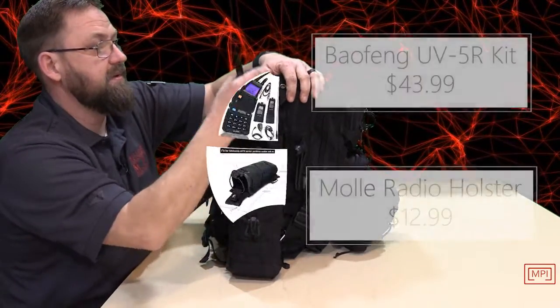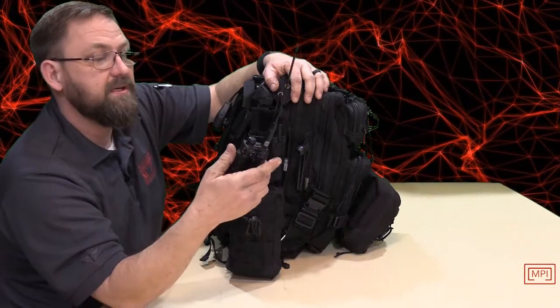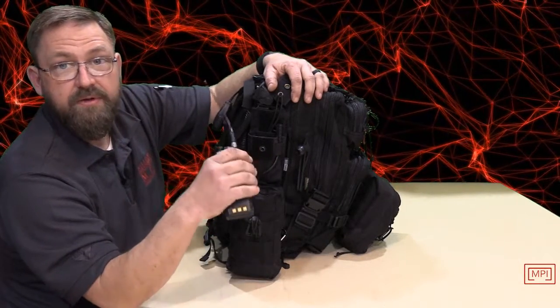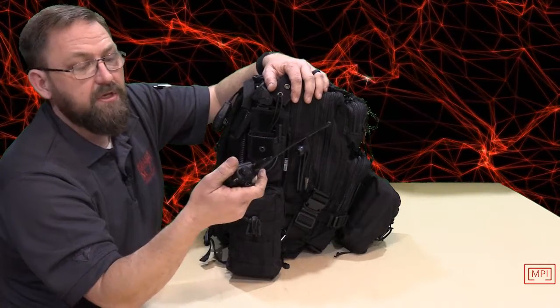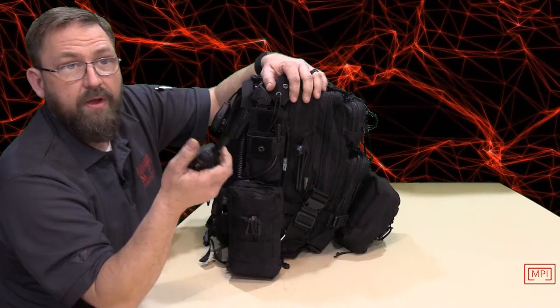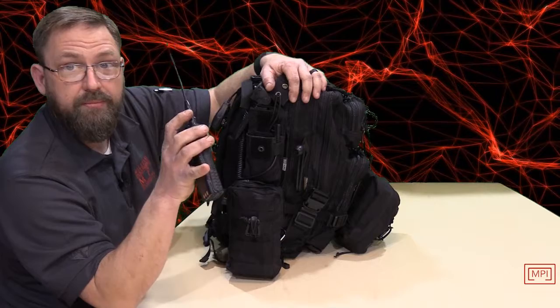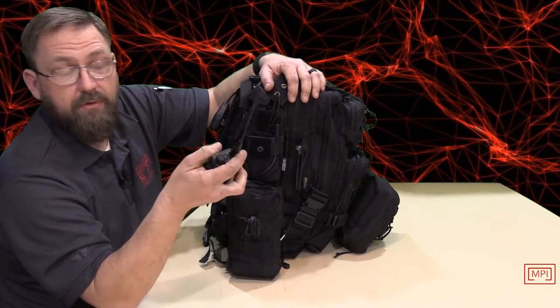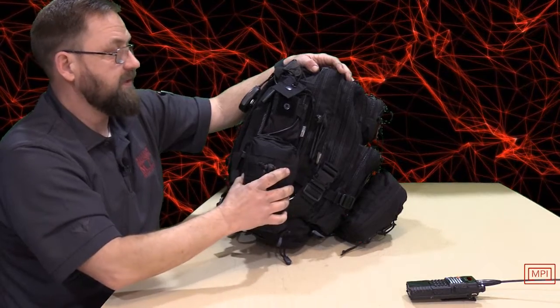I keep my primary radio — the Baofeng BF-F9 V2 Plus. I'll catch some flak from the ham radio guys, but we are licensed radio operators. It has better range and I can catch weather stations, and I have frequencies pre-programmed to signal for help if needed.